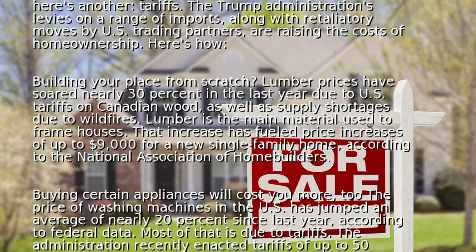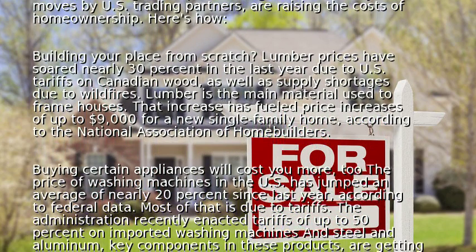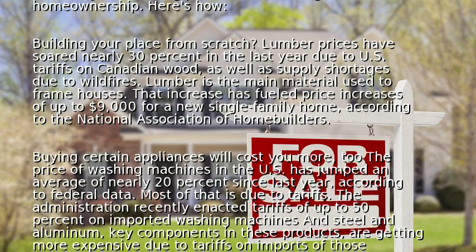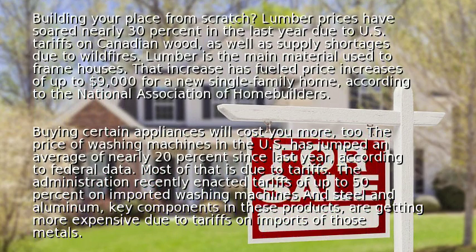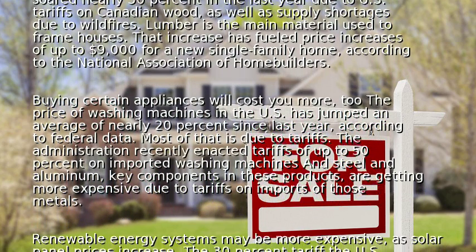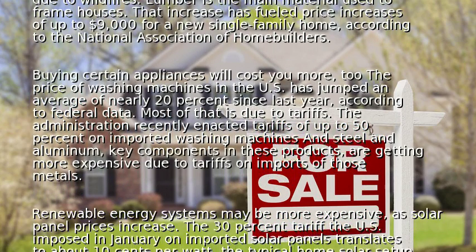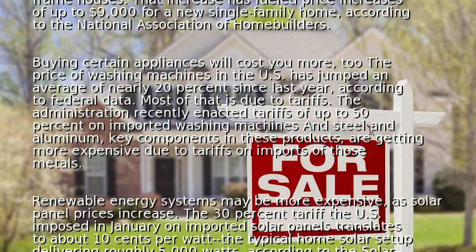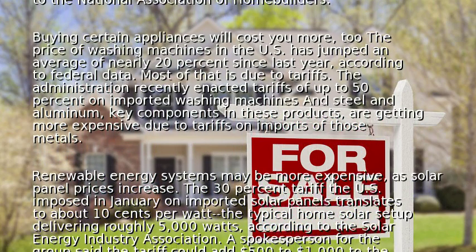Buying certain appliances will cost you more, too. The price of washing machines in the U.S. has jumped an average of nearly 20% since last year, according to federal data. Most of that is due to tariffs. The administration recently enacted tariffs of up to 50% on imported washing machines and steel and aluminum — key components in these products are getting more expensive due to tariffs on imports of those metals.